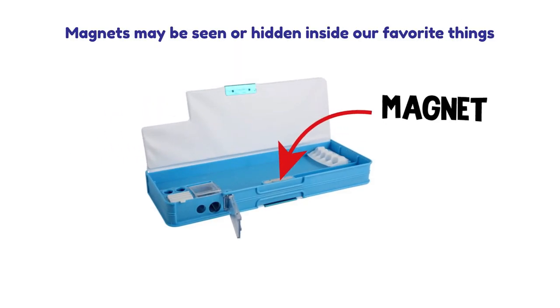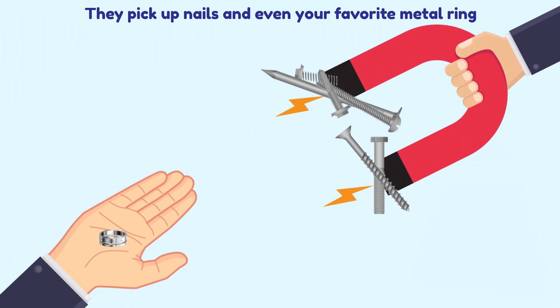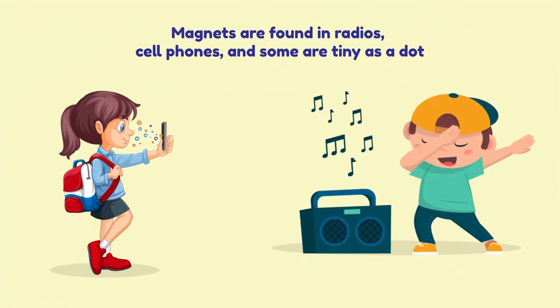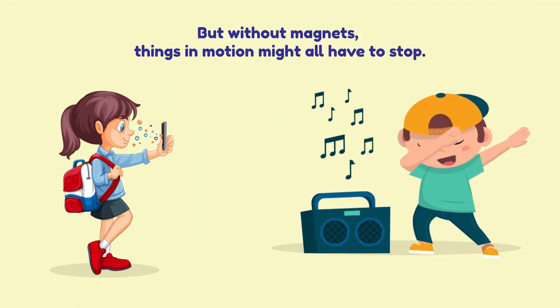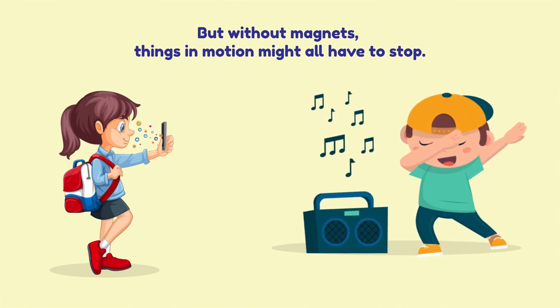Magnets may be seen or hidden inside our favorite things. They pick up nails and even your favorite metal ring. Magnets are found in radios, cell phones, and some are as tiny as a dot. But without magnets, things in motion might all have to stop.